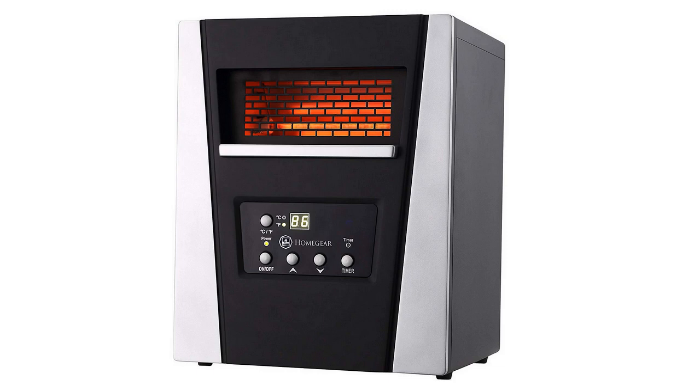You can adjust the temperature right on the unit itself, and it does have a timer function built in. So if you want to turn it on and have it aimed at you while you're sleeping, it can run for a couple of hours and then turn itself off, so it doesn't make the room too hot and you don't have to worry about it running while you're sleeping.